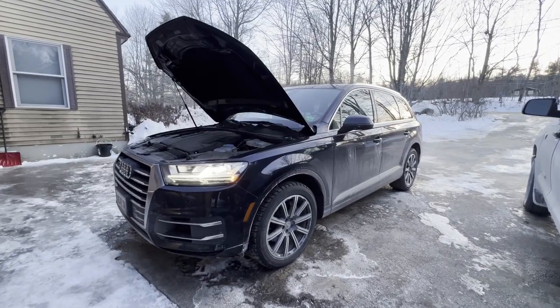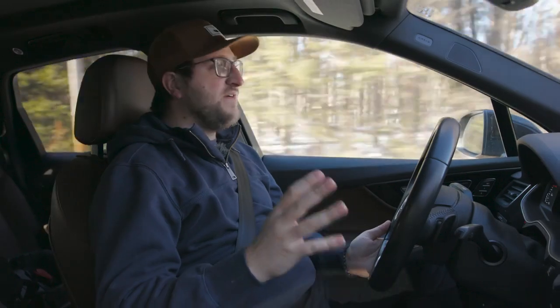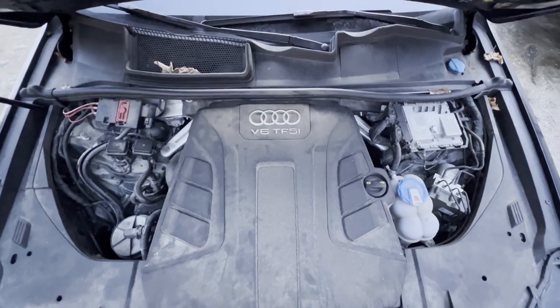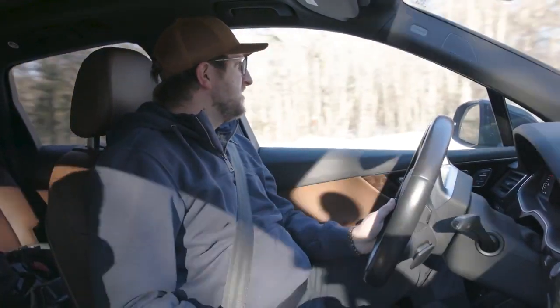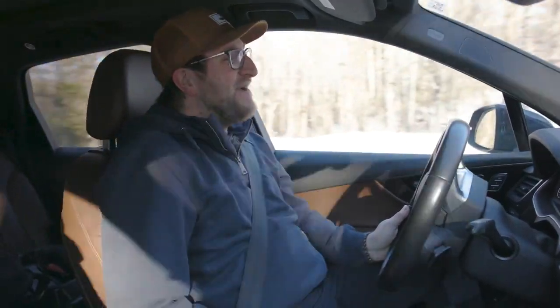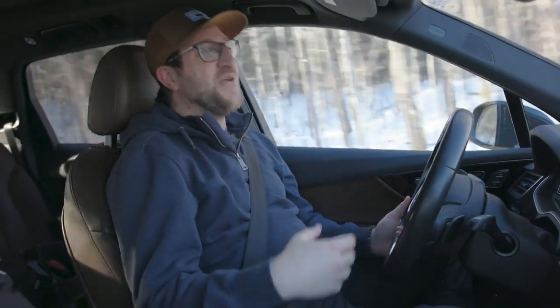In the US market we didn't get an SQ7, so this is the top-of-the-line engine trim. It has a 3.0-liter supercharged V6. It is relatively heavy at 5,400 pounds, but it puts out 333 horsepower, and it feels like the engine is just perfectly matched to the weight of the car. The turning radius is impressive — wow, I can do this all day. The acceleration is so amazing; you get up to speed so effortlessly.